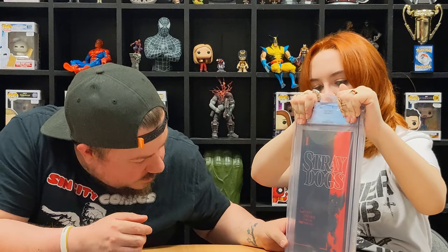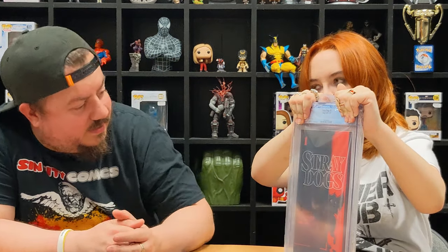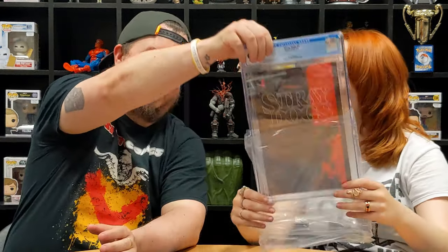Stray Dogs Number One again. Looks pretty clean from what I can tell. I'm going 9.6, Amy's going 9.8 — and it's another 9.8! Awesome, that's great.